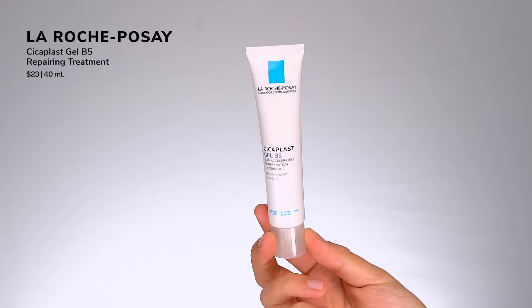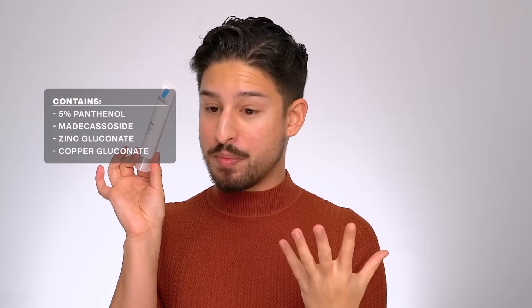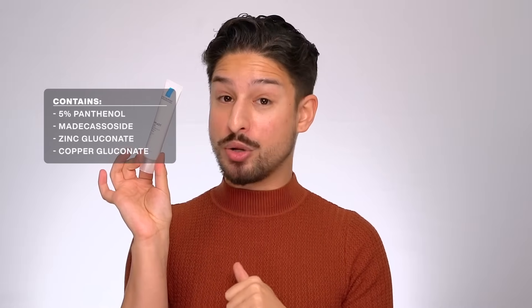Next is from La Roche-Posay, the Cicaplast Gel B5. It's not a light gel — it's actually a thicker gel texture but highlights panthenol, that B5 element. I use this as a more targeted moisturizer. Ingredient call-outs: 5% panthenol, madecassoside, zinc and copper gluconate — supporting skin hydration and moisturization. Panthenol is a superstar holy grail ingredient. Great product if you want Cicaplast Balm benefits without that heavy emolliency.